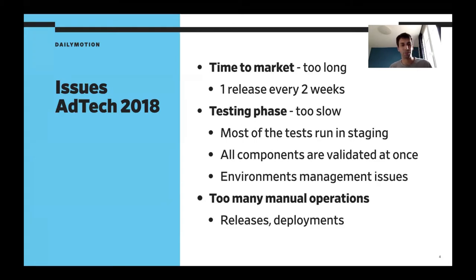Let's start this talk with the issues we had with our ad tech platform two years ago, when it was first started. Our initial issue was mainly the time to market — it was way too long. We did one release every two weeks at the beginning, because we had two-week sprints, so at the end of each sprint, one release. We had around 10 or 15 components in this product, and we released everything together — that's what we called the big bang release.